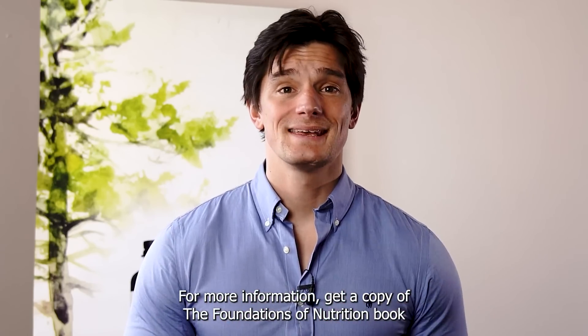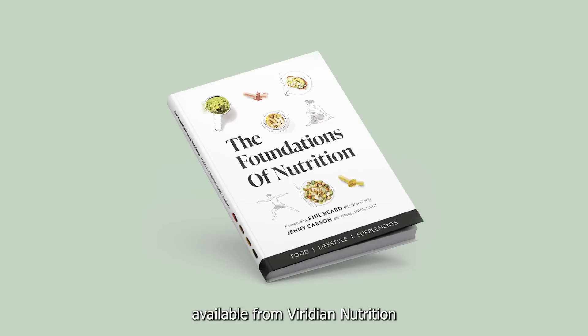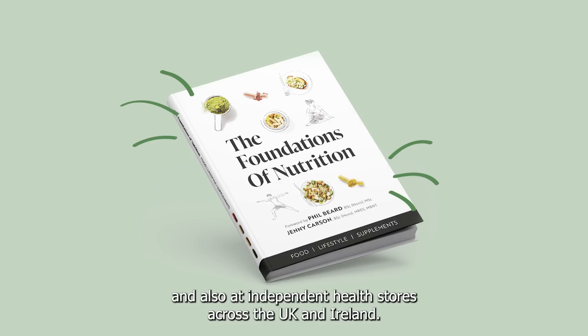For more information, get a copy of the Foundation Nutrition book, available from Viridian Nutrition and also at independent health stores across the UK and Ireland.